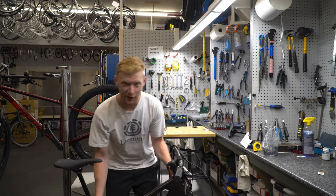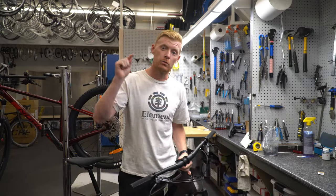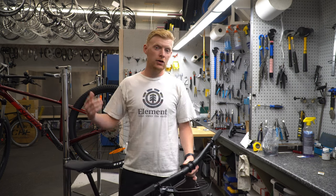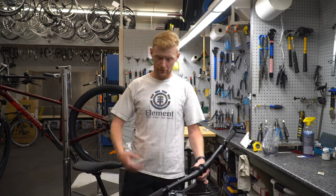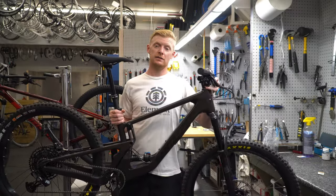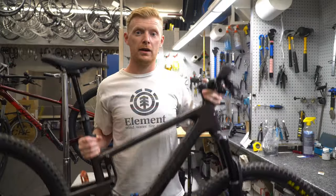Well, well, well, look what we got here. Terrible intro — we got the 2022 5010 here. It's not even on Santa Cruz's website yet, so this might be one of the first out there. It is in the purple color, which is a little hard to see, but it's a pretty sick bike.